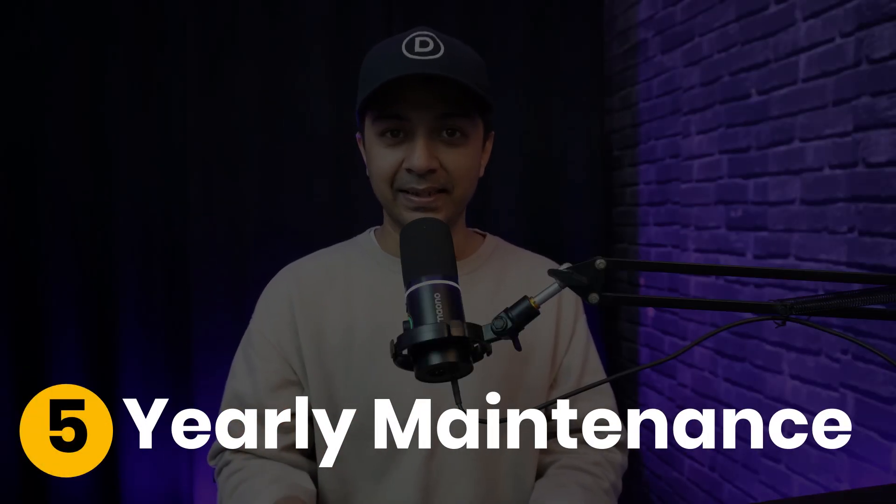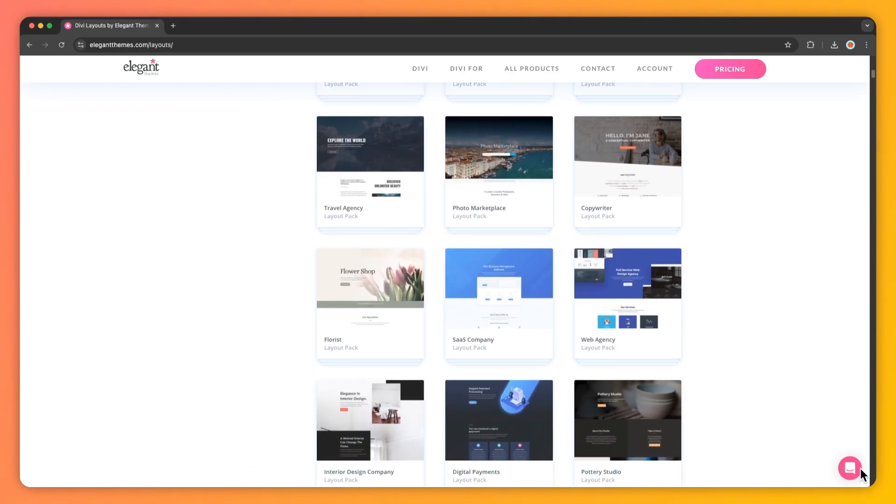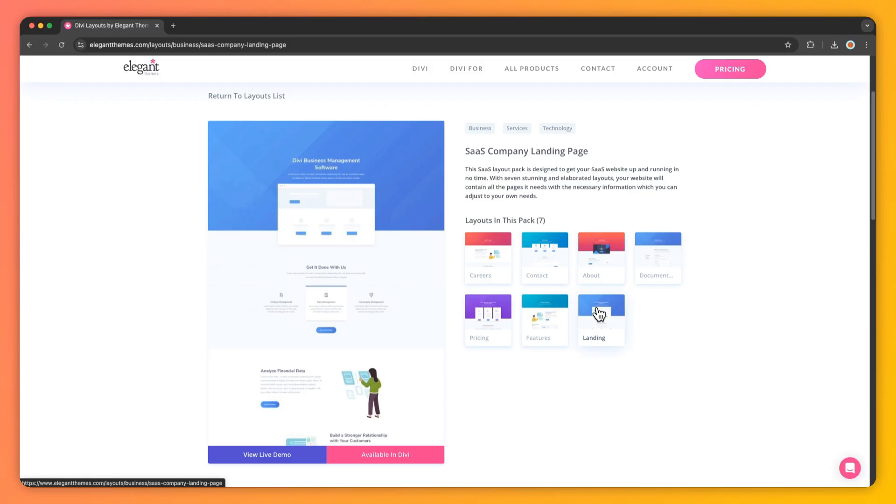And finally, yearly maintenance. This is when you assess your website strategy, review your site's goals, audience and branding. You may also want to upgrade your site design and content to stay fresh and current. With Divi, you have access to over 2,000 pre-made templates and Divi Quick Sites, which can help you create a fresh design in just a few clicks. Check out the video in the i-button above to learn more about Divi Quick Sites.